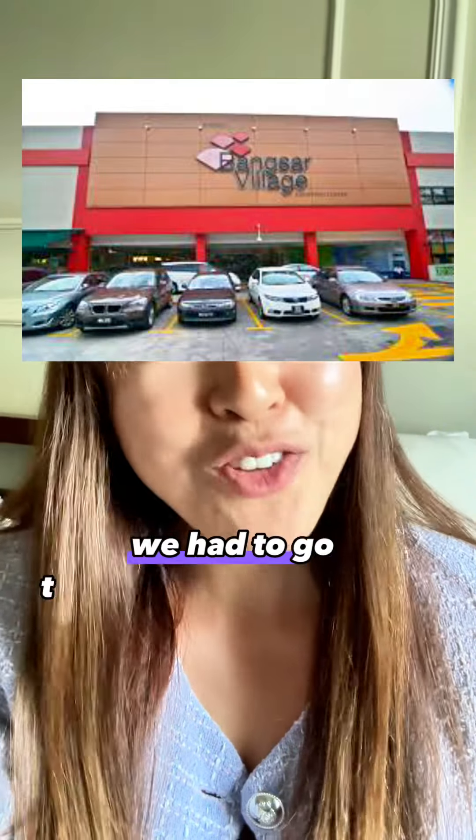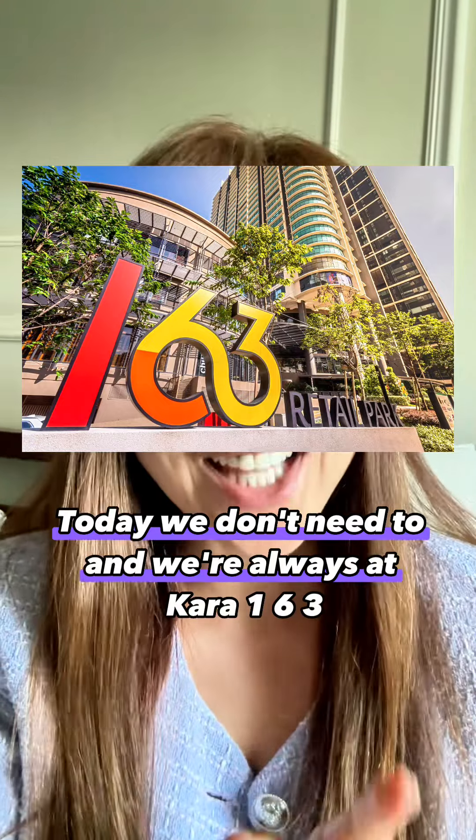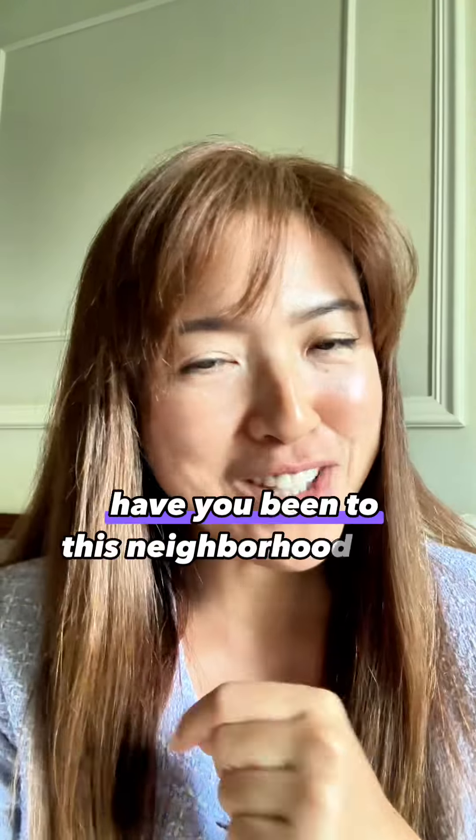A decade ago when we came to Malaysia, we had to go to Bangsar Village or BSC. Today we don't need to — we're always at Kiara 163. Have you been to this neighborhood mall?